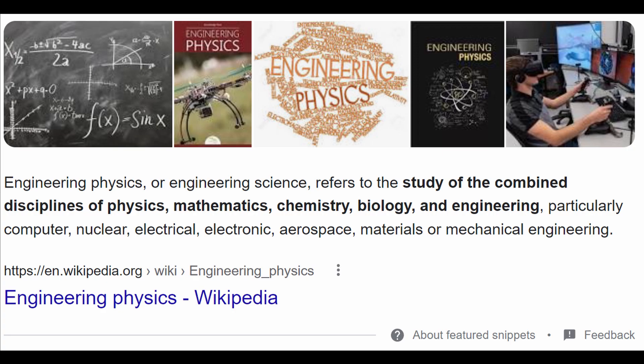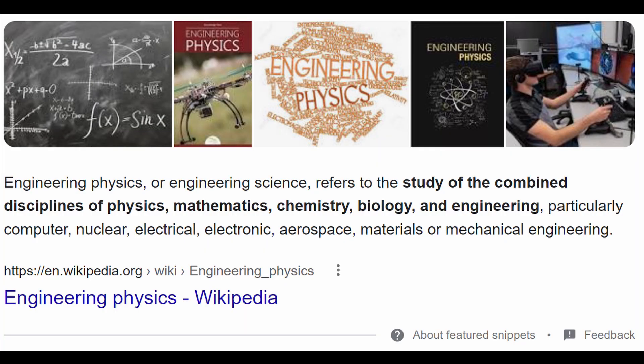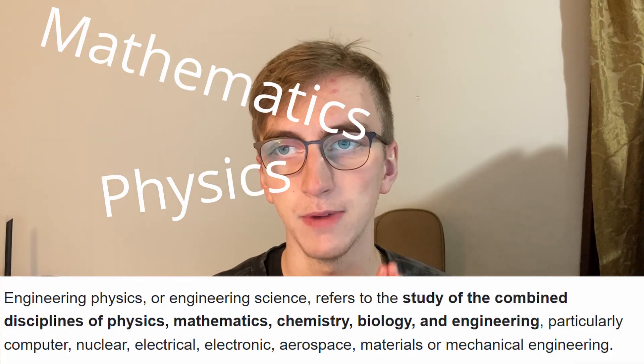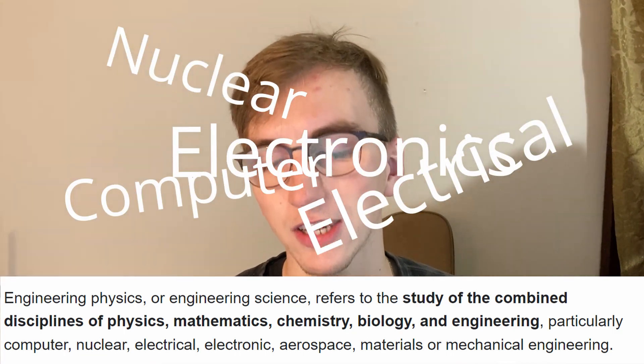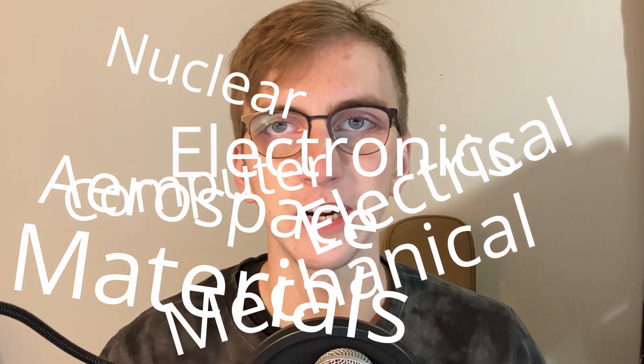Let's start with some definitions of engineering physics from Google. The first one is engineering physics — or engineering science, which is another name for it. It refers to the study of combined disciplines of physics, mathematics, chemistry, biology, and engineering, particularly computer, nuclear, electrical, electronics, aerospace, materials, or mechanical engineering.